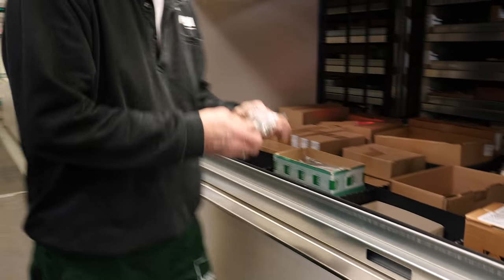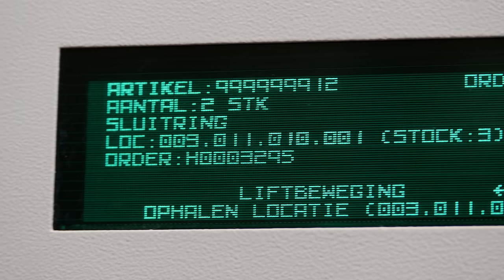The Hainel pick-a-light system shines a beam of light on the article to be picked, and the control display indicates the quantity required.